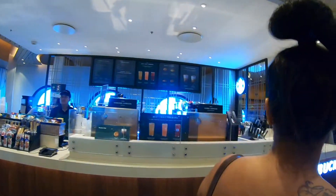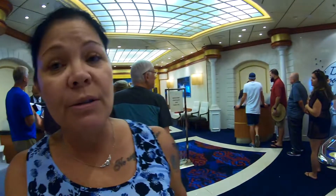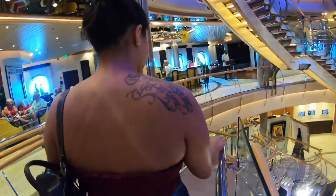I'll have all of my cruise vlogs linked down below. Here's the Starbucks, which is an extra charge. We were able to switch our 8 o'clock dining reservation to a 5:30 My Time Dining - we did it right at the Windjammer buffet. Our dinner is going to be on the third floor dining room, so down to deck three we go.